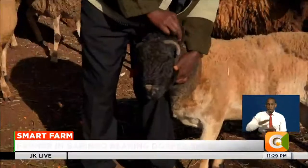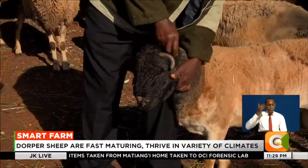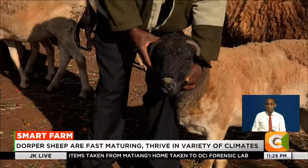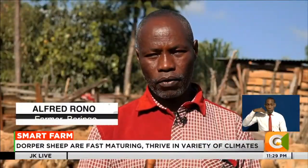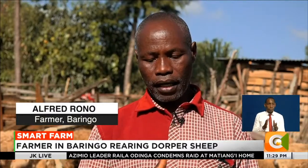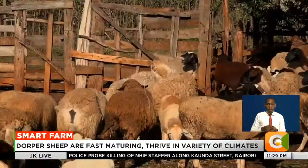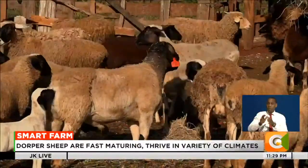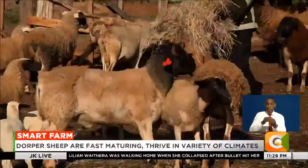With its black head and white body, it is definitely hard to miss. The Dorper is a breed developed in South Africa and has become a sensation among livestock keepers, especially in dry areas.